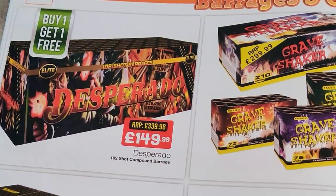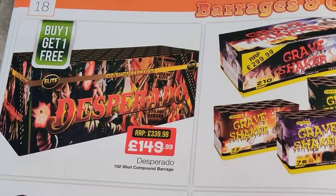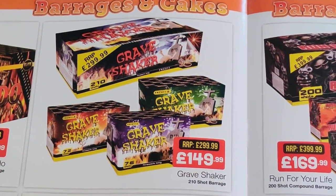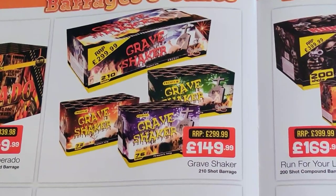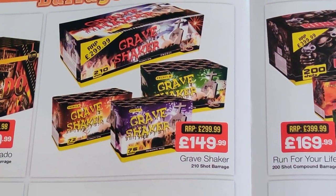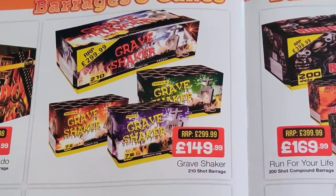Desperado again — you're not going to go far wrong, and if it's buy one get one free that's a bit of a steal really at that price. Grave Shaker — £149, I have seen it cheaper in a couple of places, but if you haggle with them I think they'll match the price anyway. So I wouldn't worry about it, but still even at that price it's fairly decent.